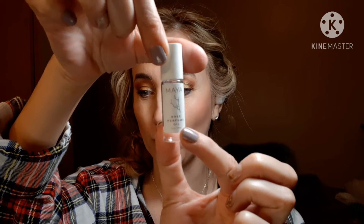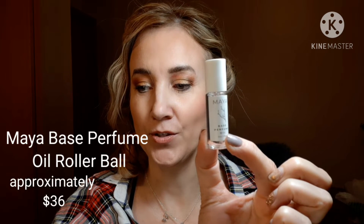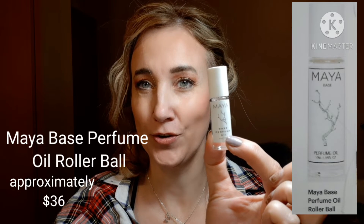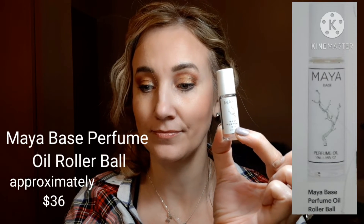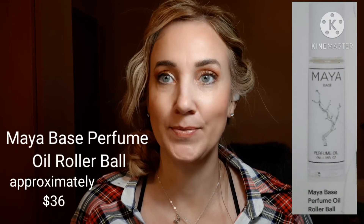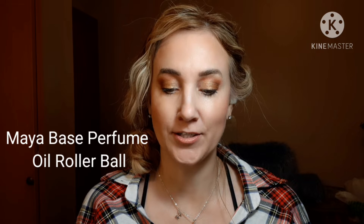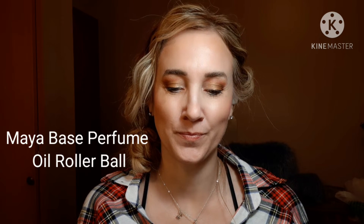Next was this Maya Base perfume oil rollerball. It has sweet sandalwood and warm musk. It says that you can use this alone or added onto other fragrances. This would be about a $36 value because it usually comes twice this big — 10ml for $72 — and this one's only 5ml. So that's quite a good little sample size. You can wear Maya Base alone as a clean yet sexy daytime fragrance or as a base for layering other scents. It will blend with your unique body chemistry to develop a scent that is truly your own.